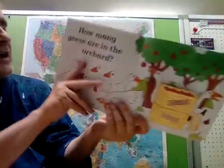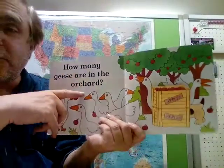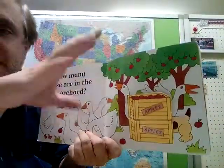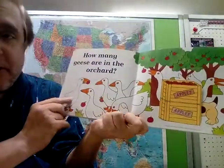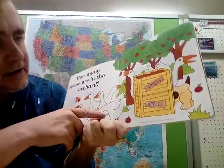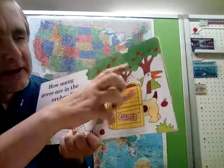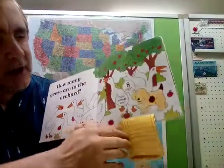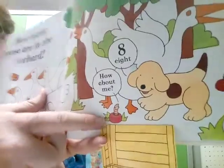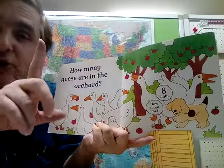What comes after seven? How many geese are in the orchard? An orchard is where apple or fruit trees grow. One, two, three, four, five, six, seven — is there only seven? Maybe one more. Eight! Note: more than one is 'geese,' but if there is only one, it is 'goose.'